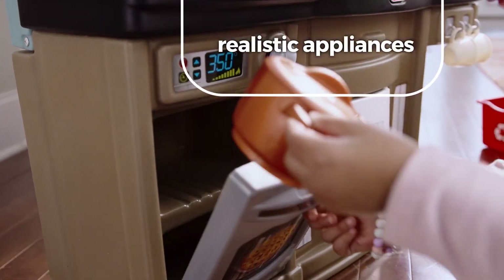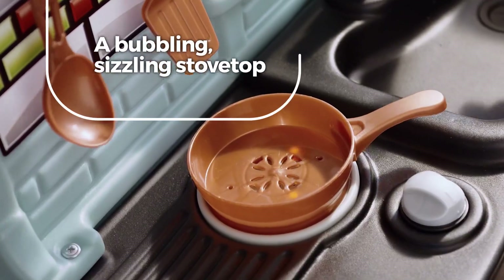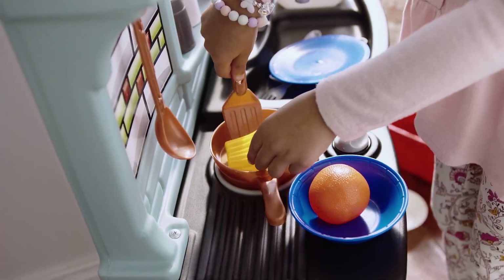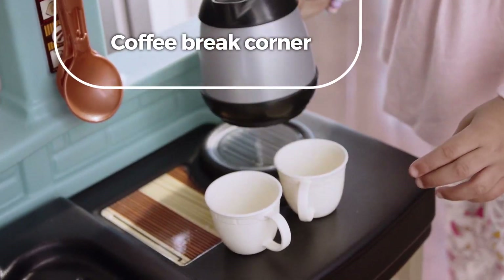With realistic appliances that easily open and close, a bubbling, sizzling stove top that adds excitement to every dish, and a coffee break corner to share a quick cup.